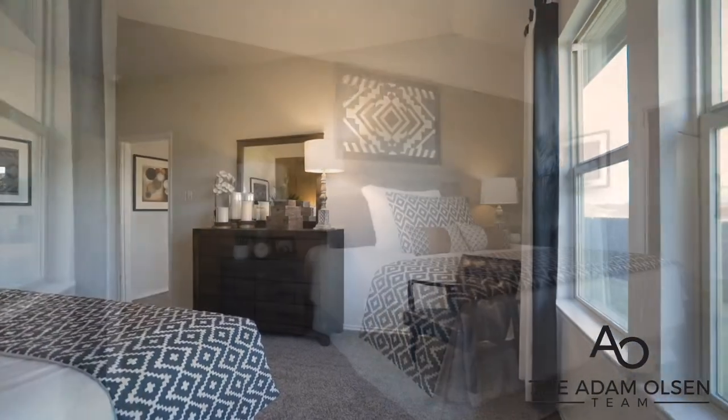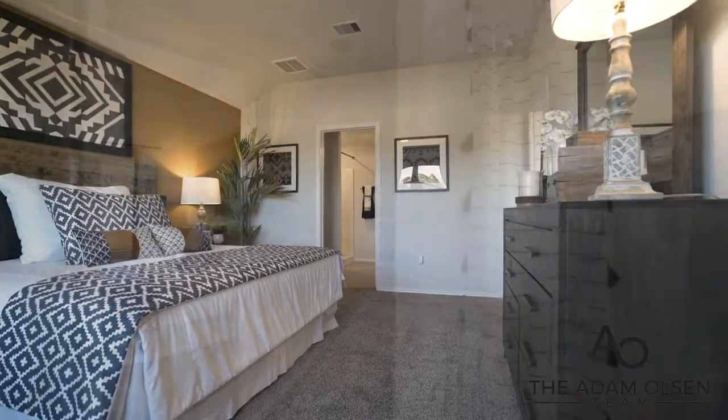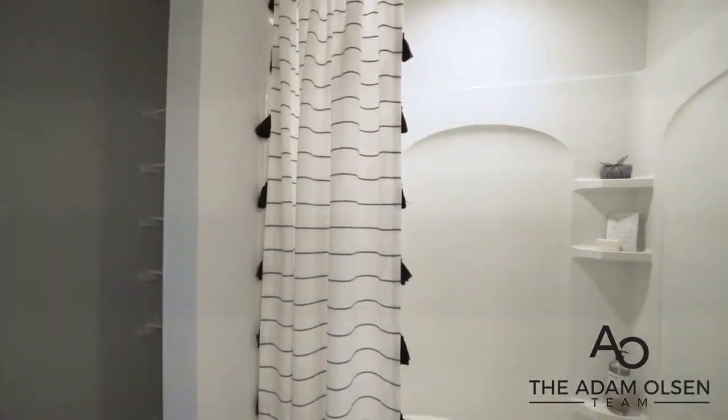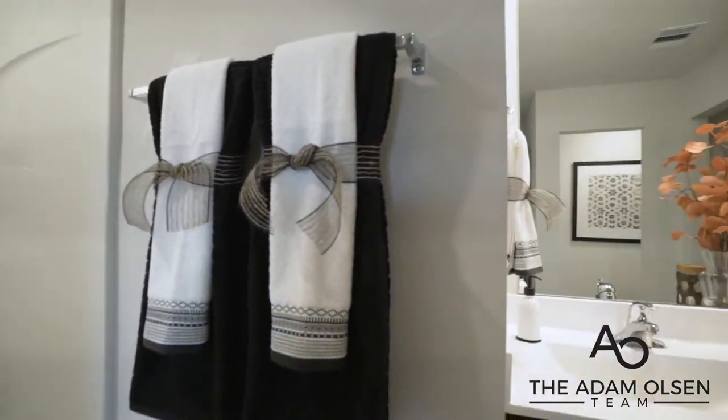The primary bedroom features plenty of space for all of your furniture needs and includes a gorgeous master bath with a walk-in shower, double sinks, and a walk-in closet.